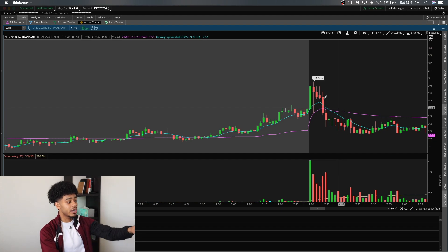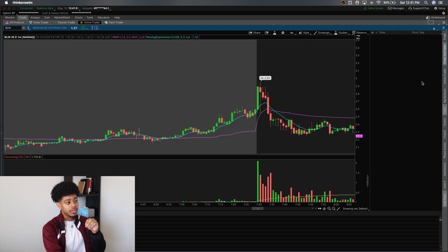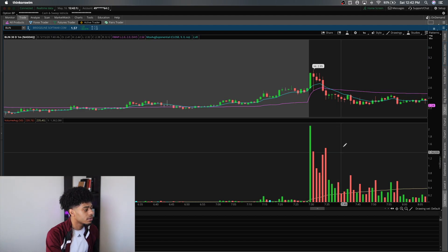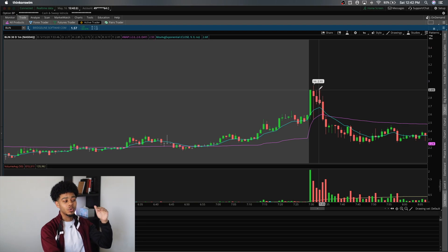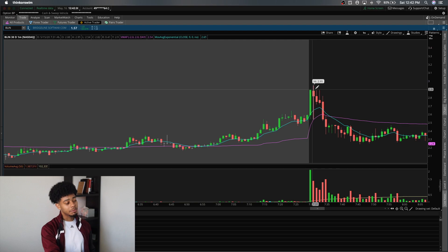After you see it get dumped right back down, shorts are happy because we know longs are trapped up there. How do we know that? The volume is telling us everything. You can also click on time and sales and you would see all these orders coming through right when the market opens — the whole thing just flashing green with orders. So we know a lot of longs are in at this price range, at about the high $2 level, almost $3. The volume tells me everything.